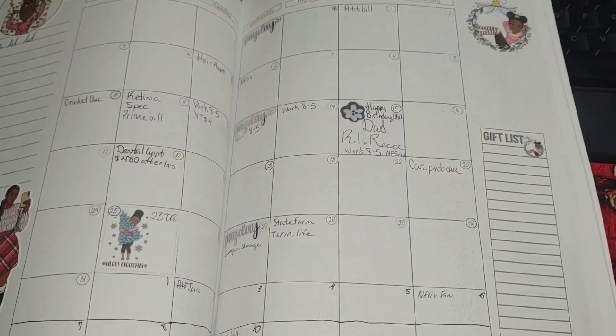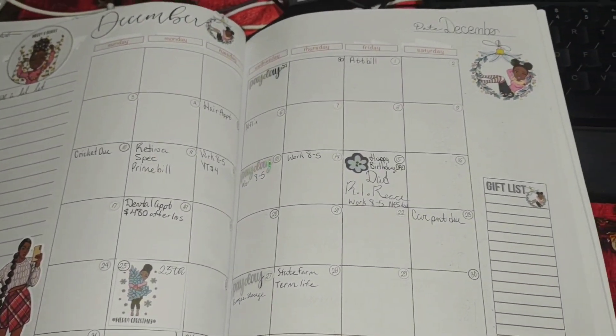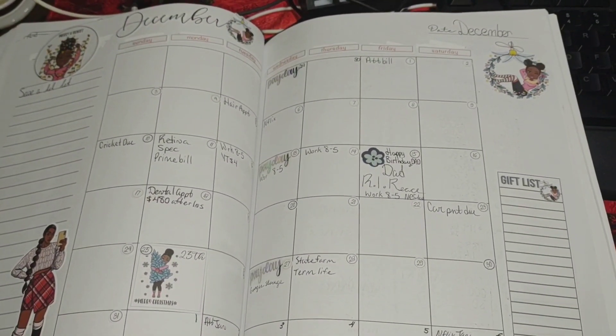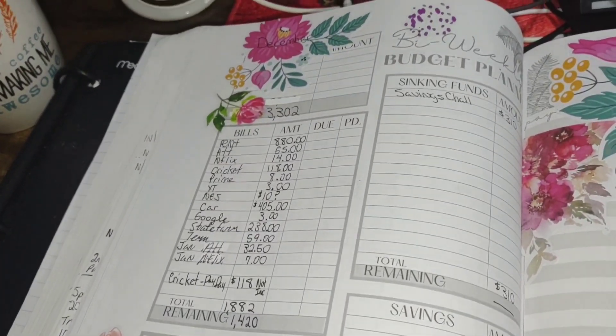So let's take a look at the budget. Here's what my calendar looks like. I typically use my calendar for random things such as bills, notes, pins, things I need to remember. As you can see some things are filled in, some things are not. But let's go ahead and move on — here is my monthly section.